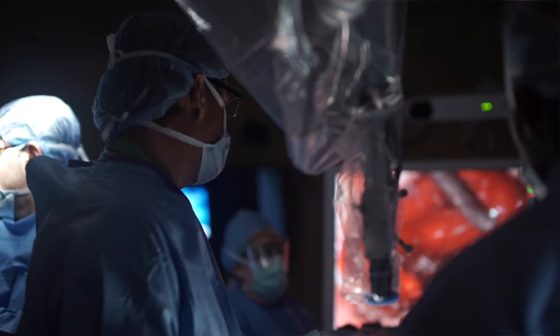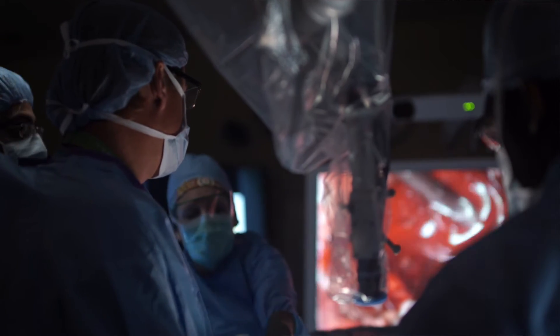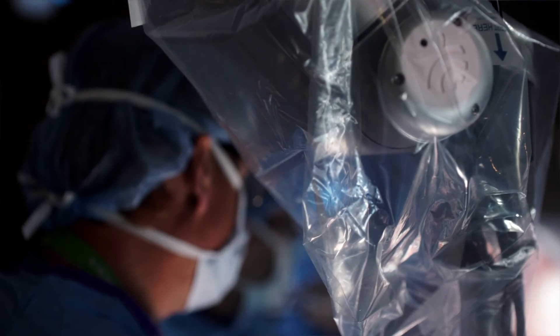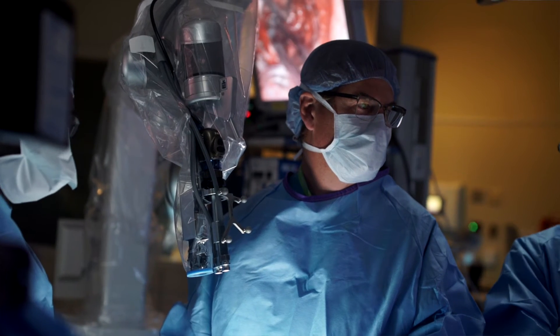The Synaptive device is very unique. It's a high magnification camera that lets us see what we're operating on from a different view. It allows us to see things that we can't see with the microscope. We have a broader field, we have a far larger depth of field, and we're seeing things we can't see before. I think our surgery is better, and I think my patients are benefiting from it.